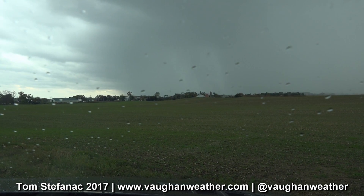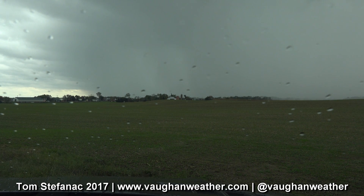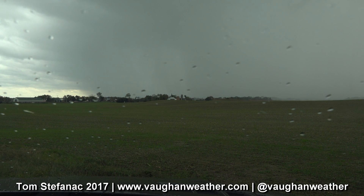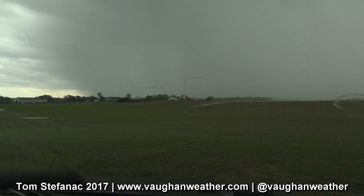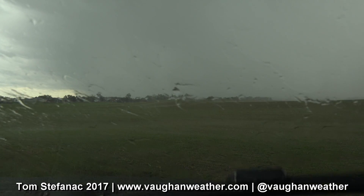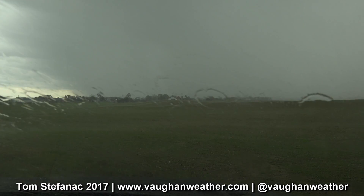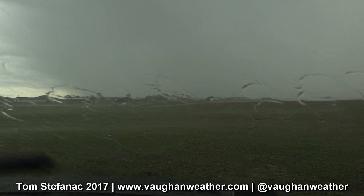So there's a squall line coming in. Oh, look at this — here it comes! 108 — it's gonna howl here. Oh man, it is just coming across like crazy!